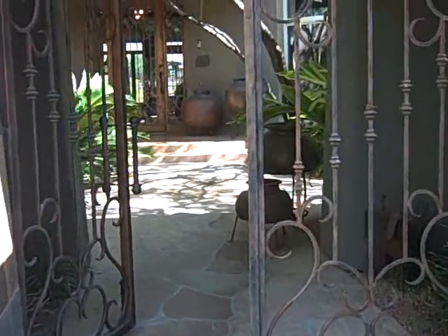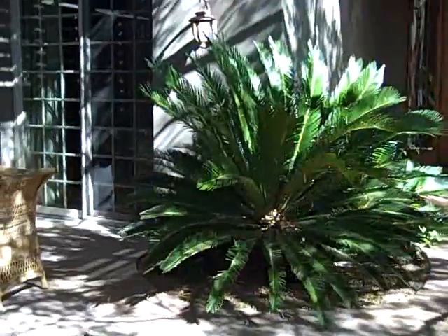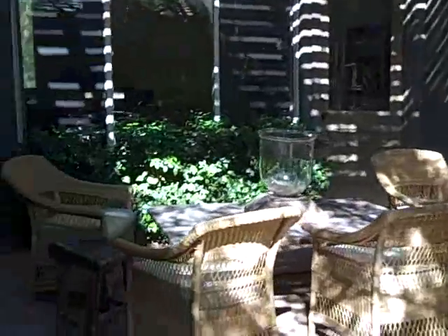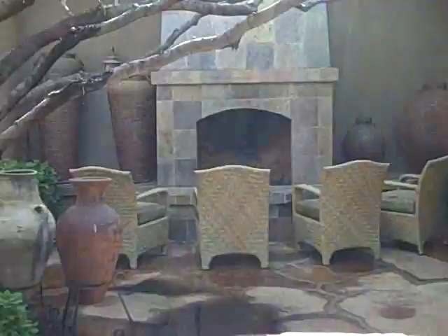I'm at the property on 95th. We're starting in the courtyard. It's got a lot of space out here and a pretty little fountain. I'm starting out here because in the courtyard, we've got two things you need to see.